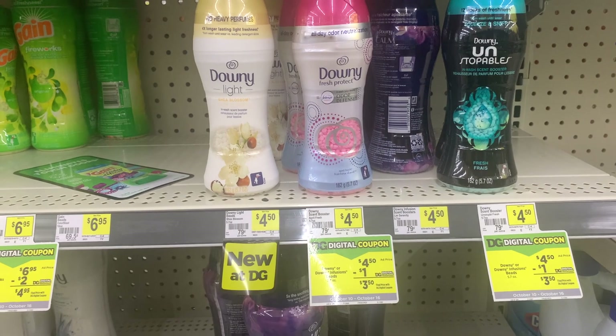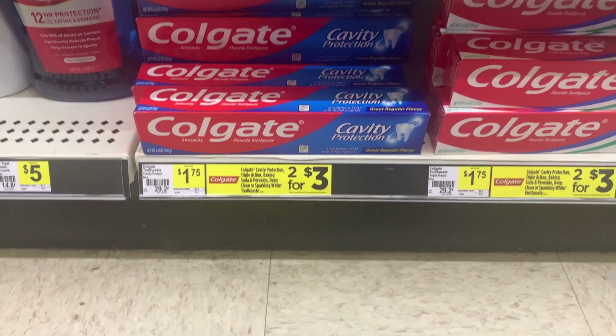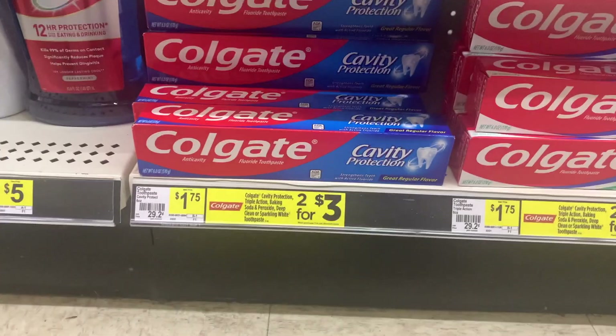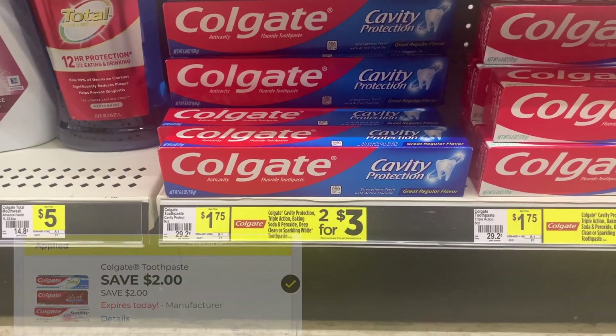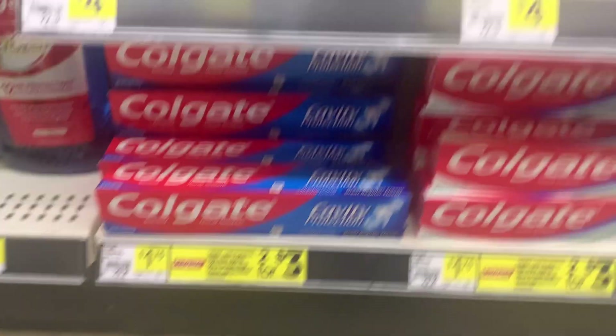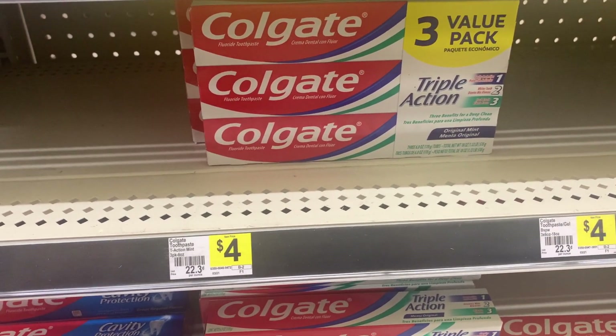Next item I'm picking up is this Colgate Cavity Protection, priced at $1.75. There's a $2 coupon attaching to this, which will make it completely free and a $0.25 money maker. I'm also going to go ahead and pick up two of these Colgate Triple Action — it's the value pack.